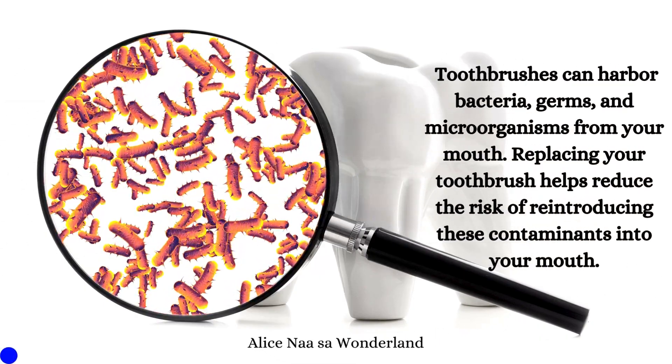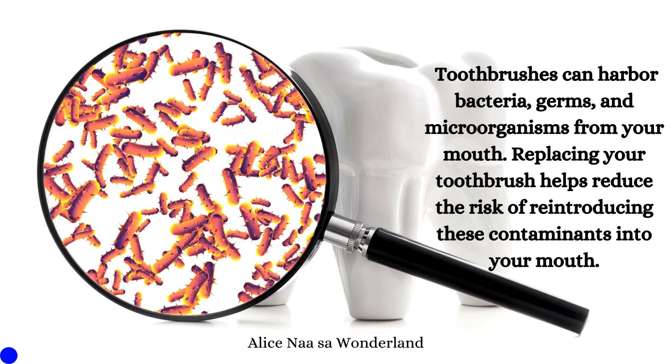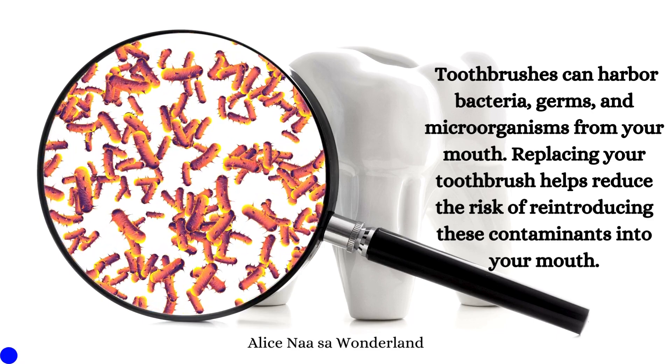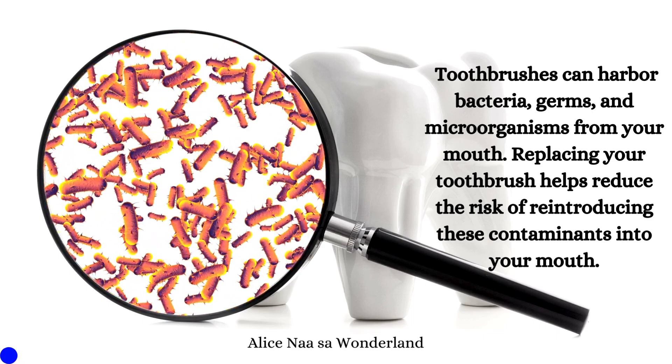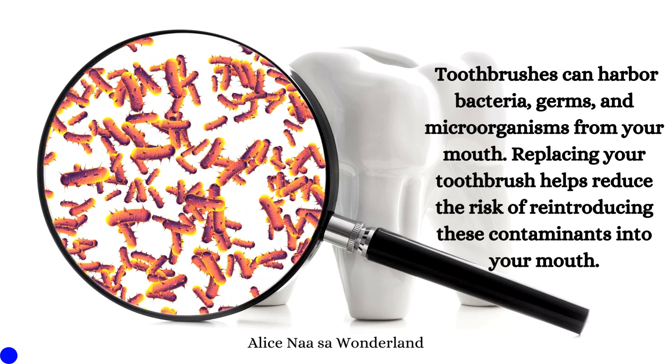Bacteria buildup: Toothbrushes can harbor bacteria, germs, and microorganisms from your mouth. Replacing your toothbrush helps reduce the risk of reintroducing these contaminants into your mouth.